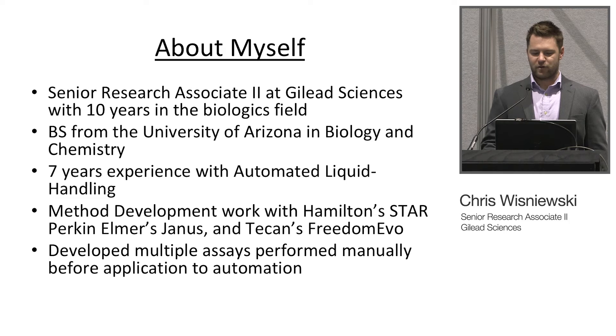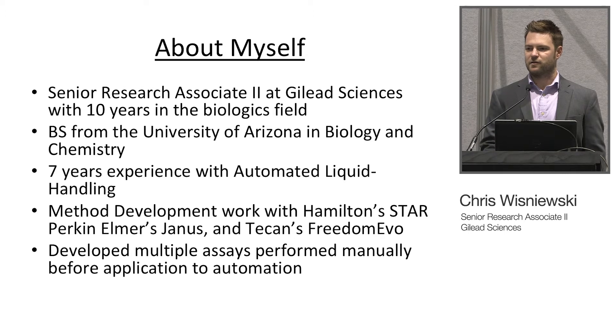A little bit about myself: I'm a senior research associate II at Gilead Sciences with another 10 years of experience in the biologics field. I have a BS from the University of Arizona in biology and chemistry. I've got seven years of experience dealing with liquid handling. I've done method development with the Hamilton Star, Perkin Elmer's Janus, and the TCAN Freedom Evos. I've developed multiple assays, performed manually and then put on to automated systems.